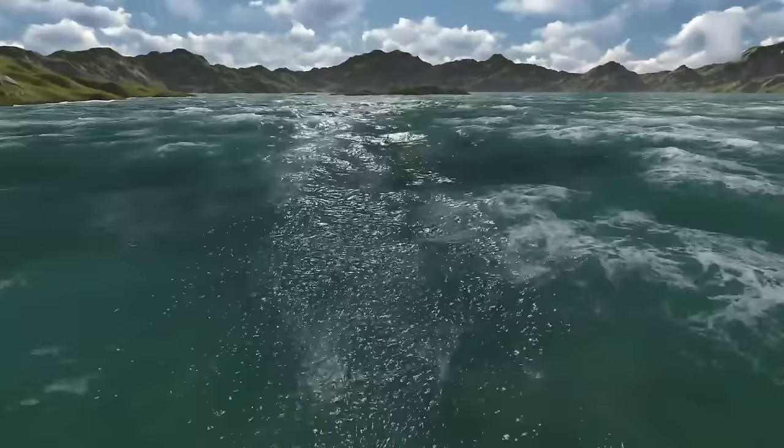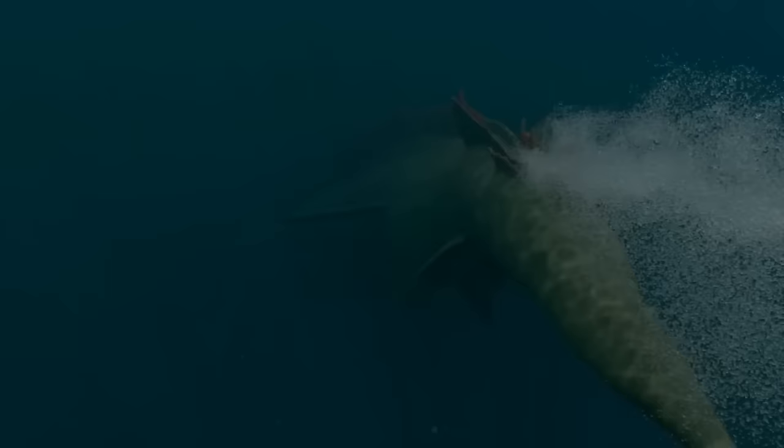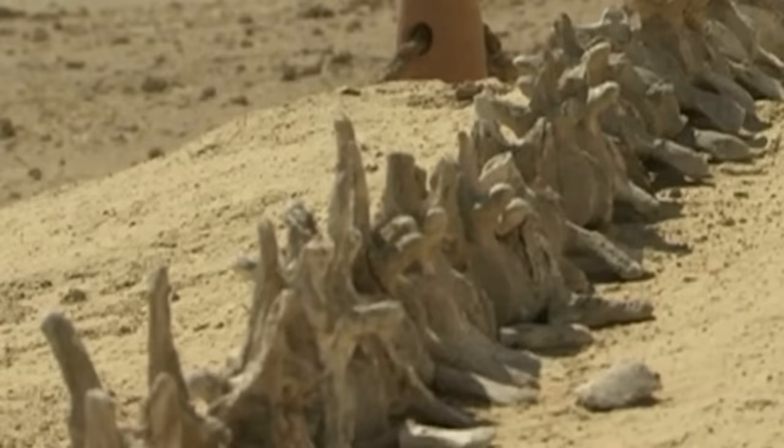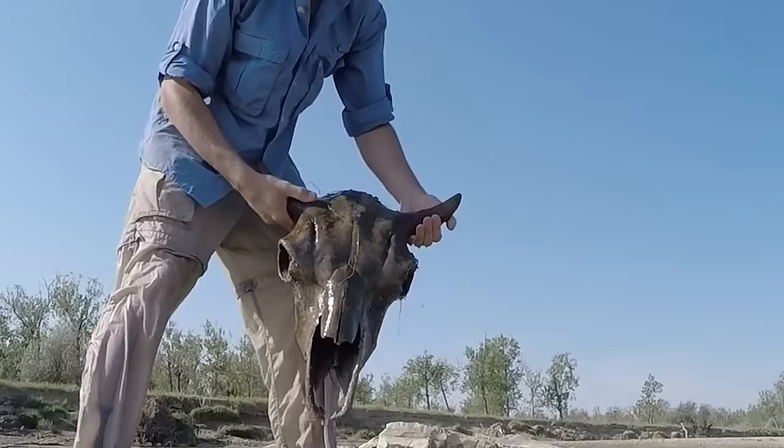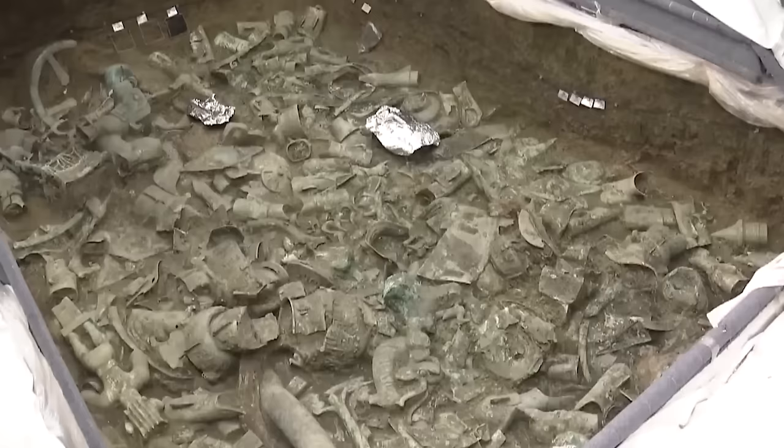The waters of our Earth hide more than what meets the eye — aquatic monsters lurking below the surface, or millennia-old relics waiting to be revealed. Join us to find what authorities discovered in a 200-year-old canal that shocked the whole world.